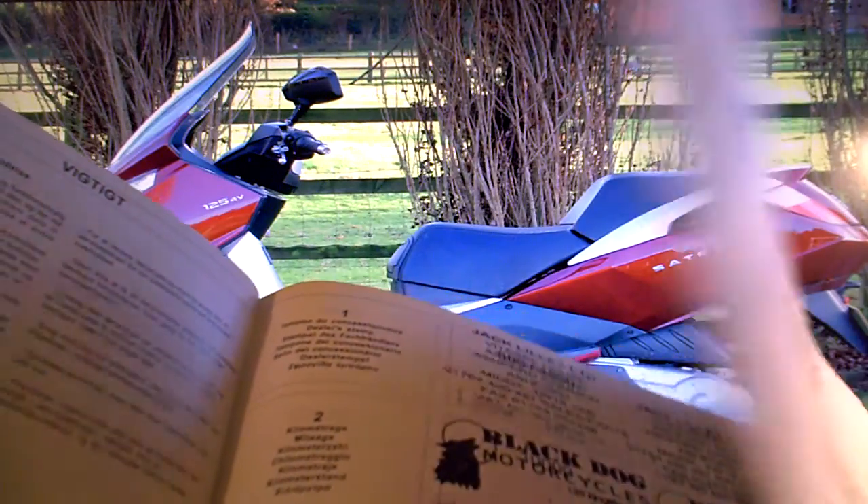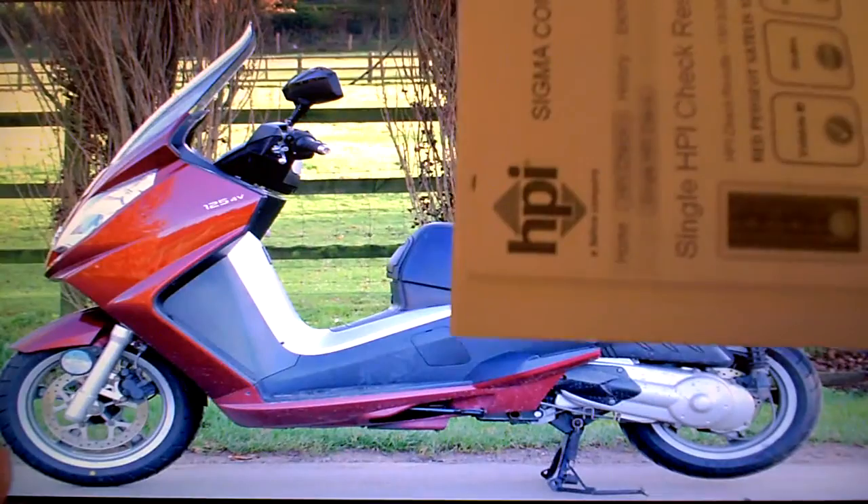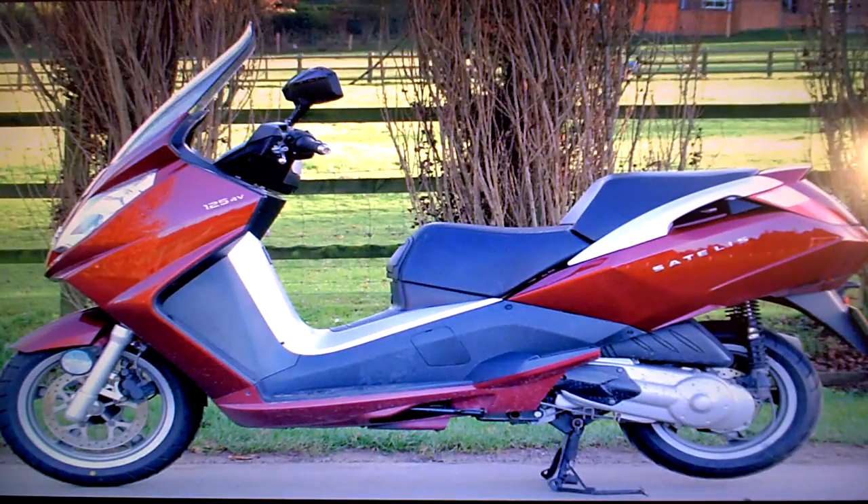It's done 5,000 kilometers since then. It's got some service invoices and a few other bits of paperwork. It's got the HPI check certificate that shows the bike is completely clear — no accidents, finance, or anything else in the bike's history to be concerned about. It also comes with its spare key.